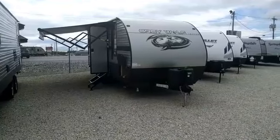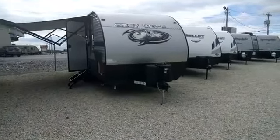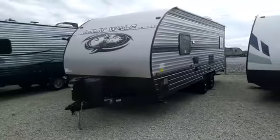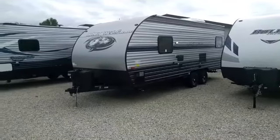This is the 20RDSE non-slide Gray Wolf. It weighs under 4,100 pounds, meaning you can tow it with nearly any pickup truck and most SUVs. If your pickup truck or SUV can tow 5,000 pounds or more, you should be more than safe. If you have questions, give us a call and we can help you out.